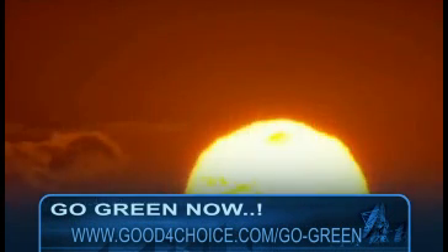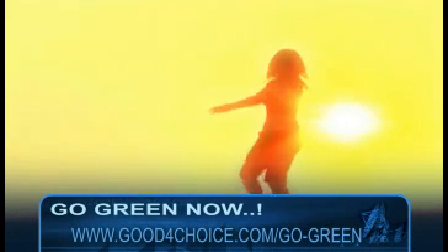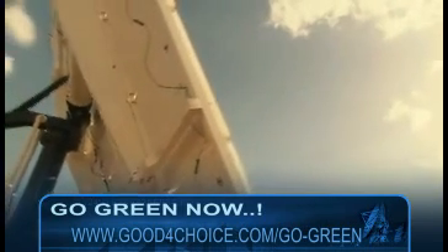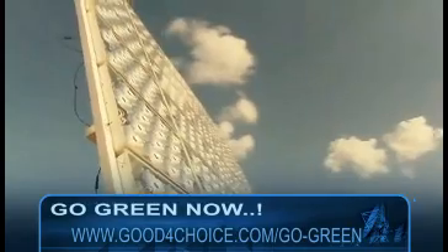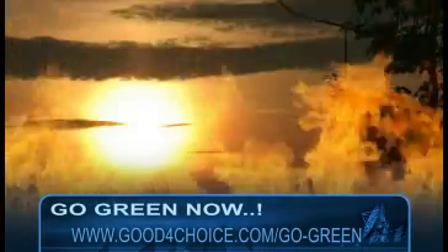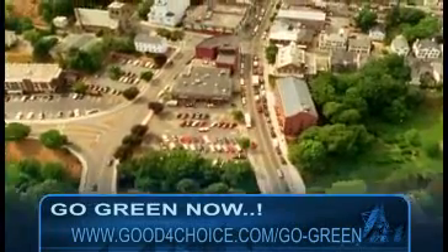Light and heat from the sun has been harnessed by humans since ancient times, using a range of ever-evolving technologies. In modern times, solar energy constitutes a great part of Earth's renewable energy resources. Thousands of years ago, people used to make fire. Now we use it to make power for the entire home.